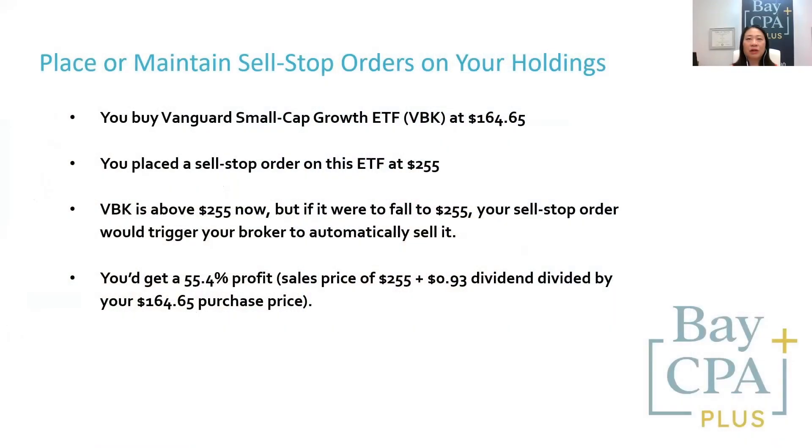For example, let's assume you bought the Vanguard small cap growth ETF, BBK, at $164.65, and you place a sell stock order on this ETF at $255. BBK is above $255 now, but if it were to fall to $255, your sell stock order would trigger your broker to automatically sell it.